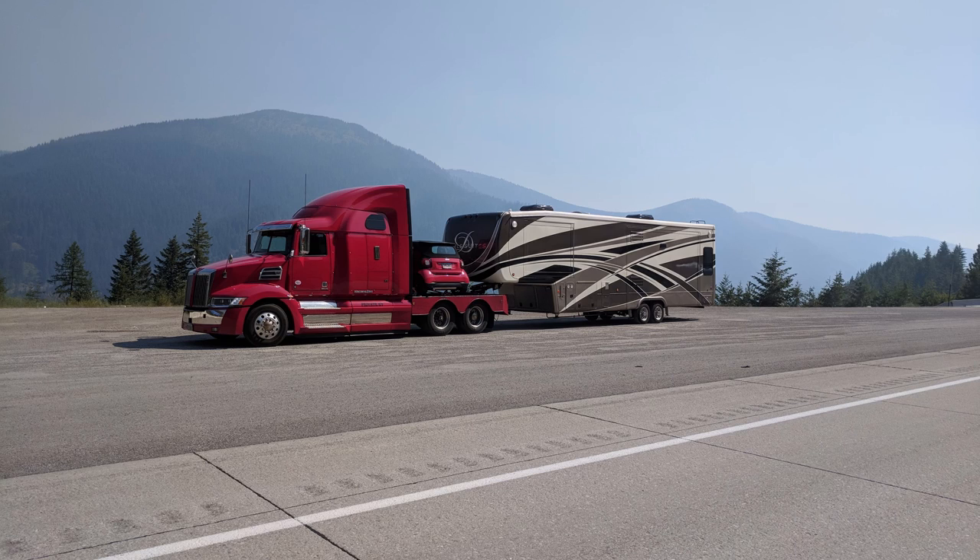Traveling full-time, we put a lot of miles on our rigs. We've been RVing for — well, we've been married 41 years, so 40 years we've been RVing. And we've pretty much decided what works best for us, and that is a fifth wheel towed by a heavy-duty truck with a smart car as our everyday driver.